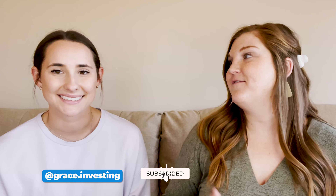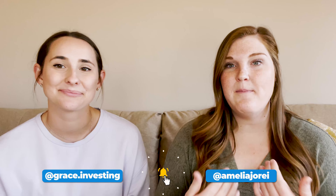And if you like what we have to say, don't forget to comment, like, and subscribe to this channel and follow Grace and I on Instagram — Amelia Jo REI and grace.investing.